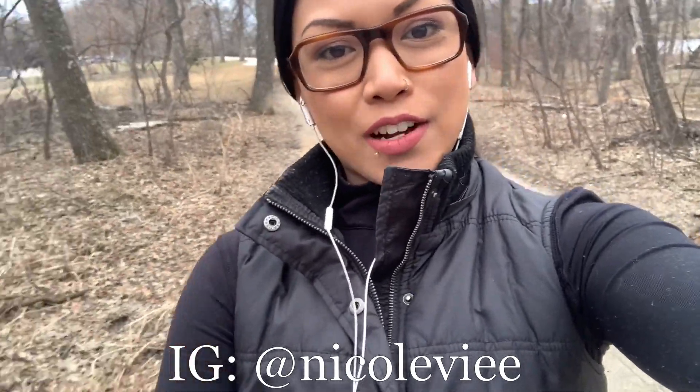Hey guys, welcome to the end of the vlog. Today is March 31st and it's been well over two weeks of being in self-isolation. But I hope everyone is staying safe out there. The only thing that's been keeping me sane is going for walks and going for runs like I am right now, but hopefully we get past this soon. I just want to thank you so much for taking some time to watch the vlog today. Don't forget to follow me on Instagram, which is at NicoleV with two E's at the end. And also subscribe to the channel. I will see you guys in the next video. Bye.